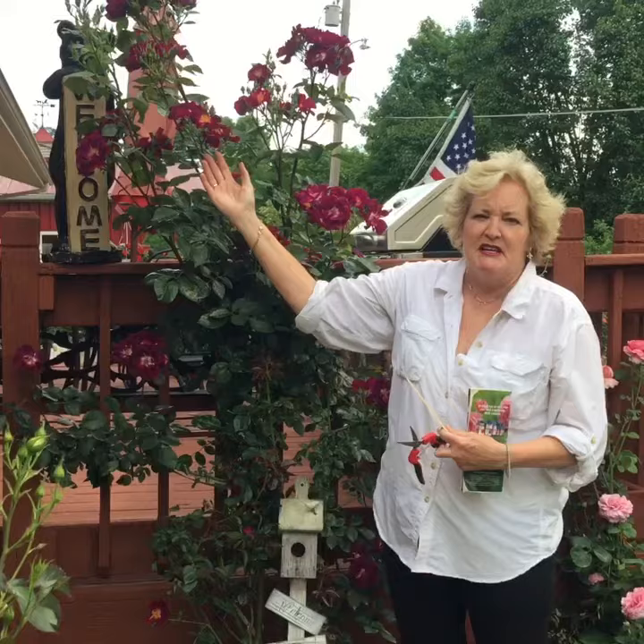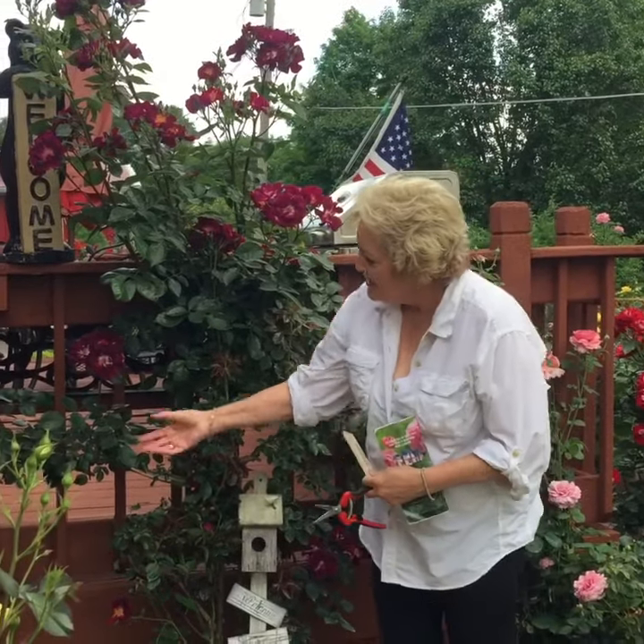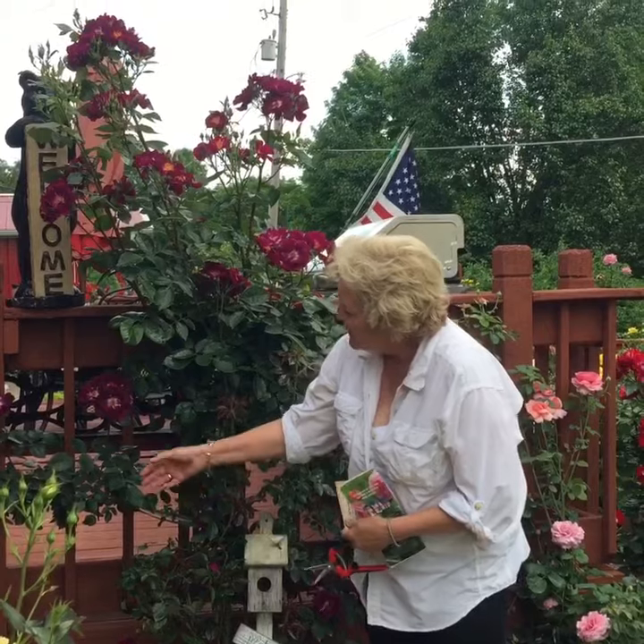It will continue to shoot off with these candelabras for the entire growing season. The foliage is healthy and hearty, as you can see.